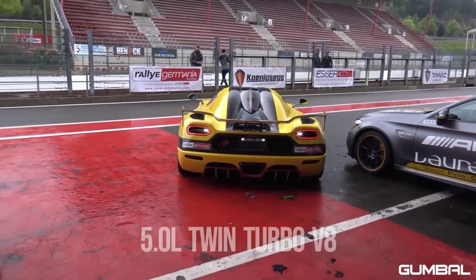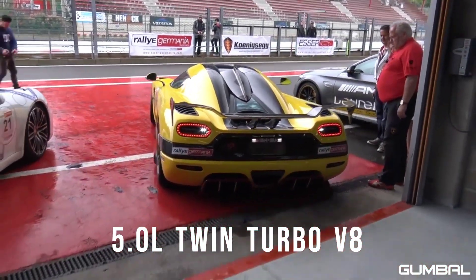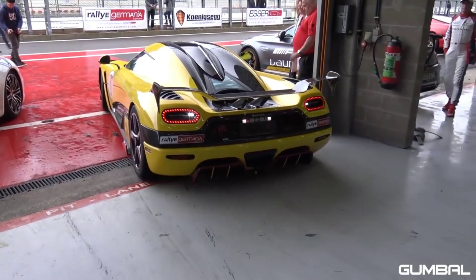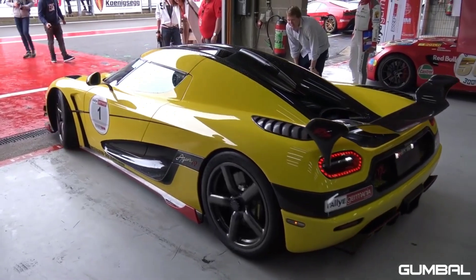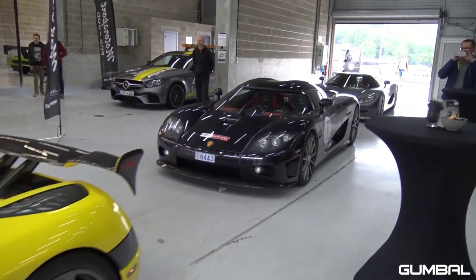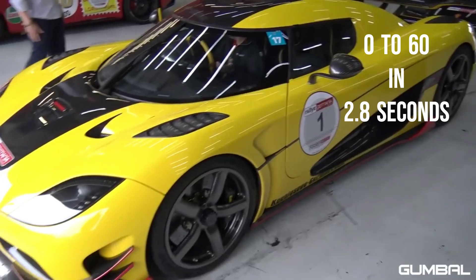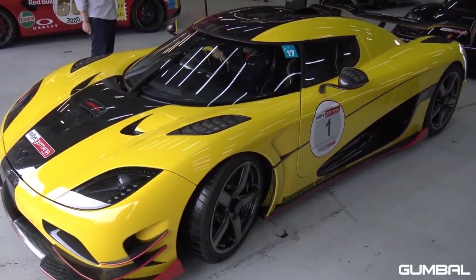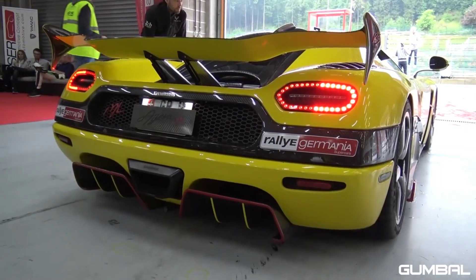The Agera was able to achieve this through its 5.0-liter twin-turbocharged V8 engine, which provided the car with more than 1,000 horsepower and 1,000-plus newton-meters of torque. These upgrades were not significant compared to the Trevita, but they did indeed make the car faster in 0-60 by a millisecond. The Trevita was not tested for the record because of its limited production, but if it had been, Koenigsegg would have been dominating the entire decade.